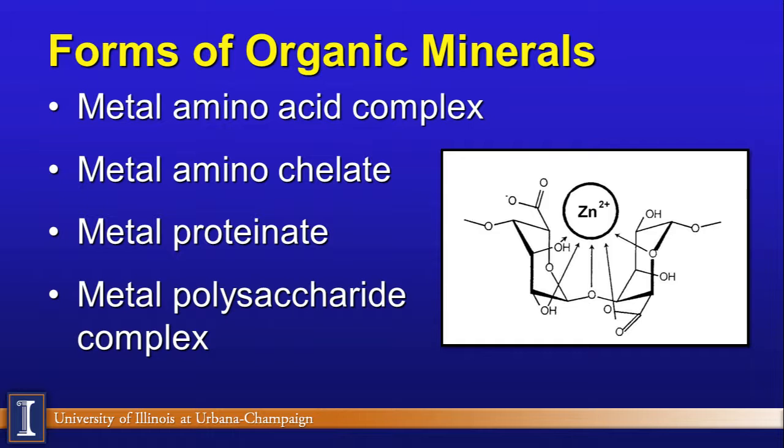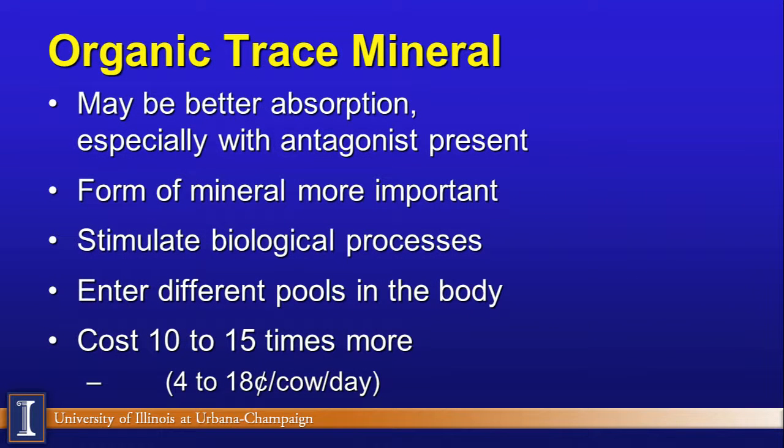Every feed company, nutritionist, and extension worker has a slightly different philosophy. Generally, we recommend organic trace minerals for several reasons. First, research shows better absorption — especially when there is an antagonist in the nutrient supply, another mineral, or even the water that restricts absorption or utilization of a trace mineral. Second, the form of the mineral is important because it can get into key biological processes such as immune function. Enhancing immune function will improve reproductive performance. There is also an associated cost, of course.